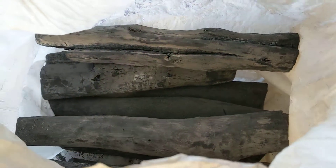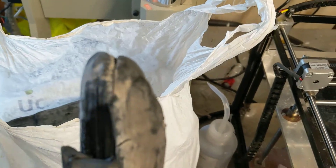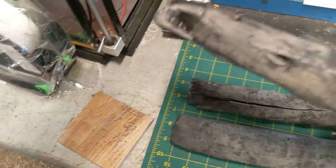And it's really weird because it's really hard, and it has a strange metallic sort of sheen to it, and also a metallic sound. Just weird, weird stuff.